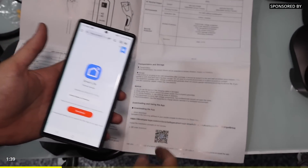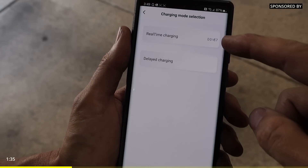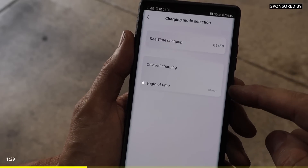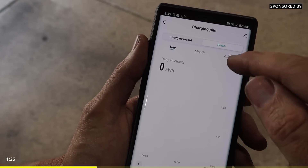It looks like it's got an app. Inside the app you've got swipe to charge and charge modes. You can do real-time or delayed charging. The delayed charging really helps take advantage of using energy in non-peak hours to maximize your savings. It also has a record of your charging, a record of your power by month, by year, by day.